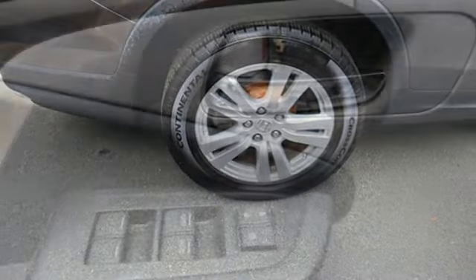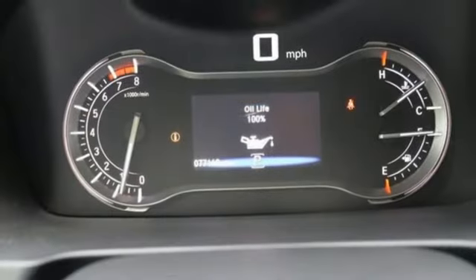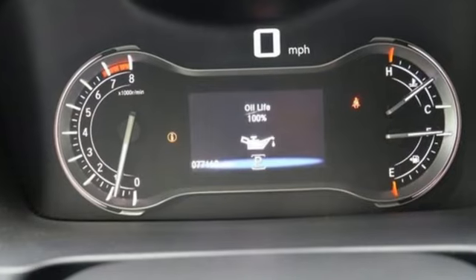Karin Driver points out, a Pilot might not be fun to drive in the thrilling sense, but knowing that you made a rational, intelligent choice is fun in its own right.